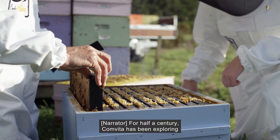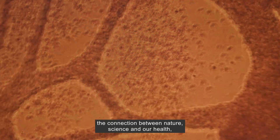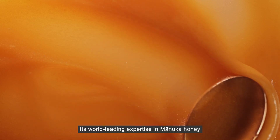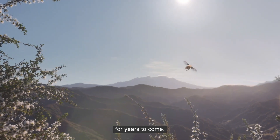For half a century, Comvita has been exploring the connection between nature, science and our health, delivering scientifically proven, innovative healthcare products to consumers all around the world. Its world-leading expertise in Manuka honey will continue to pioneer the path of health and wellness for years to come.